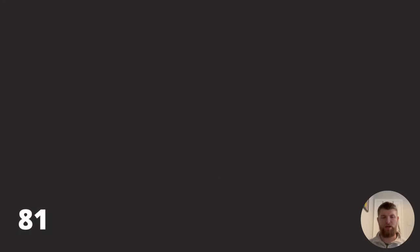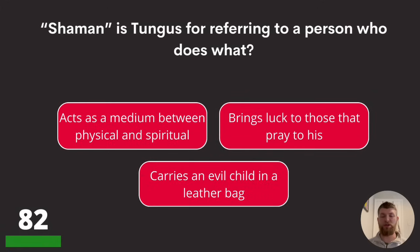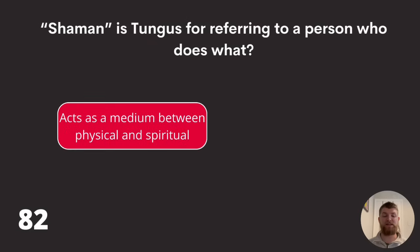Question eighty-two: 'shaman' is Tungus for referring to a person who does what? Acts as a medium between physical and spiritual, brings luck to those that pray to him, or carries an evil child in a leather bag? The answer is acts as a medium between physical and spiritual.